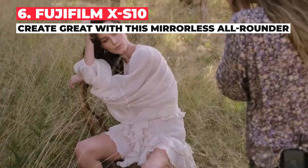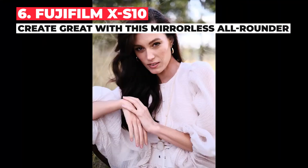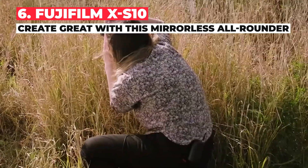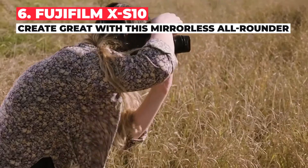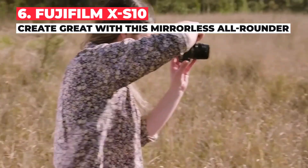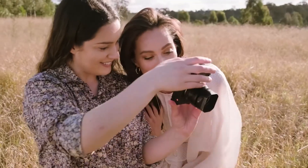There's also the ability to use an external mic source, the option to output 4:2:2 10-bit video, full HD at up to 240p for a slow motion effect, and a great in-body image stabilization system. All of that comes in a stylish and easy-to-use package, and as a bonus it also takes great stills. It's available at a great price considering the specs you get inside.